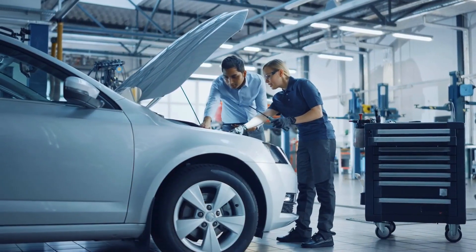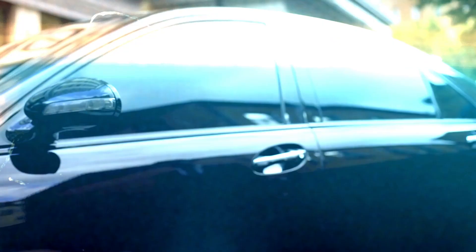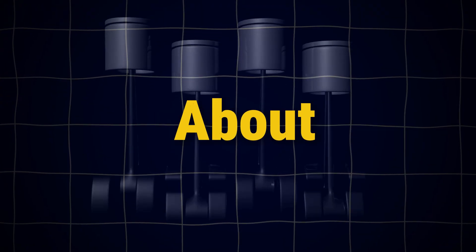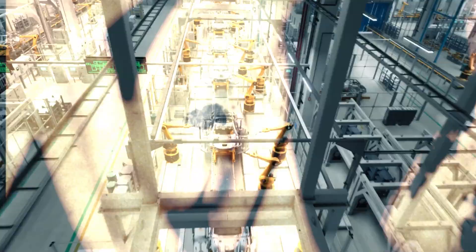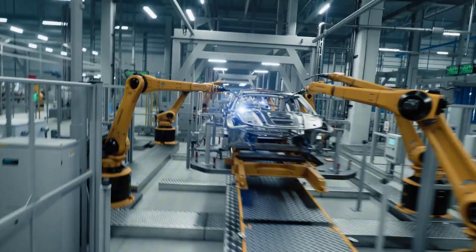Despite what many dealerships might tell you, modern engines absolutely require a break-in period. Approximately 70% of car owners never read their owner's manual, leading to widespread misunderstandings about proper break-in protocols. Many consumers mistakenly assume manufacturers complete this process before vehicles reach them — a dangerous misconception.